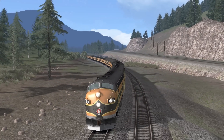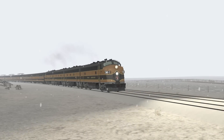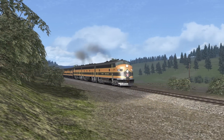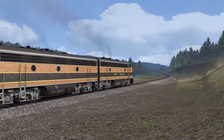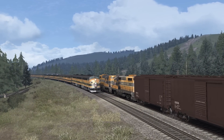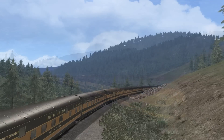We've returned to Marias Pass as it was in the 1950s to take a ride on the Empire Builder. Initiated by the Great Northern Railway in 1929, this flagship train cruised through beautiful landscapes like Glacier National Park. Does it complement the scenery and railworks? We'll go back to the Age of the Empire in this mini-review, at the Rail Yard.